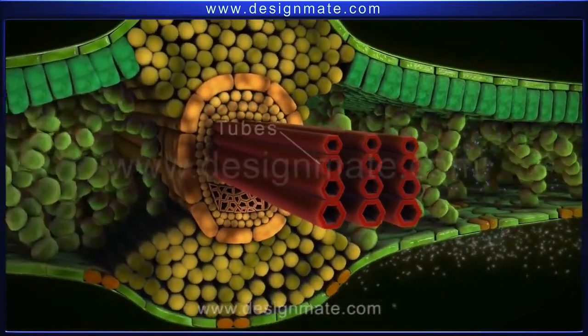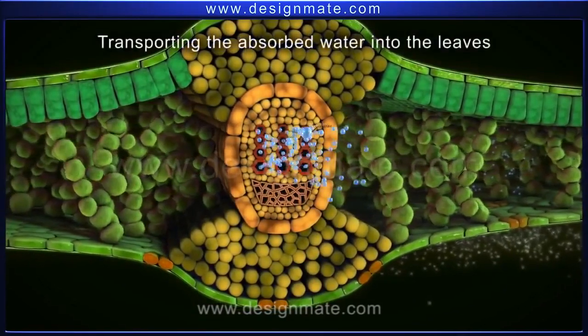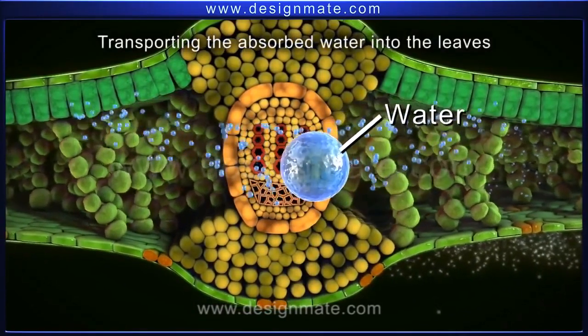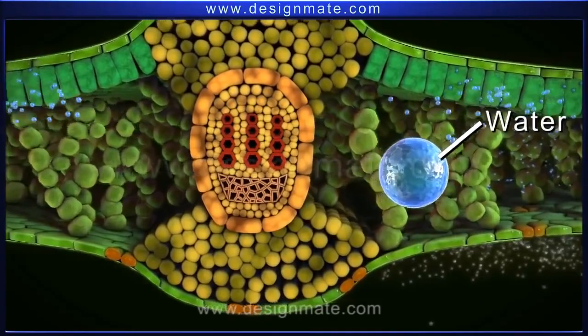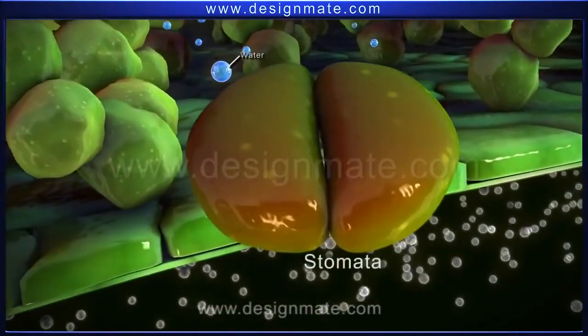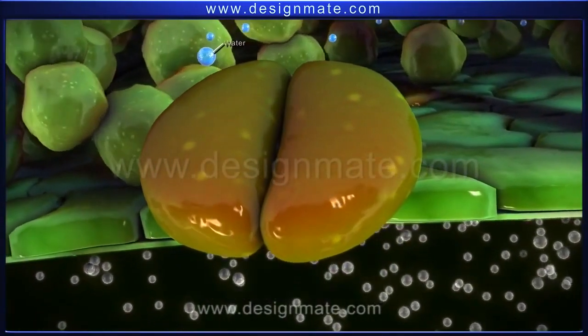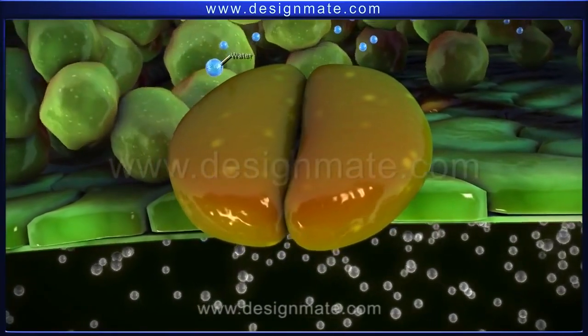The next layer has loosely arranged cells with large air spaces. The section also shows tubes specific for transporting the absorbed water into the leaves. The lower layer has many pores called stomata. Each stoma is surrounded by two guard cells, which regulate the opening and closing of the stomata.